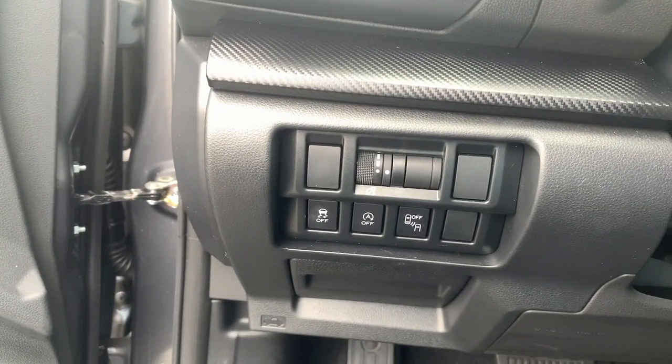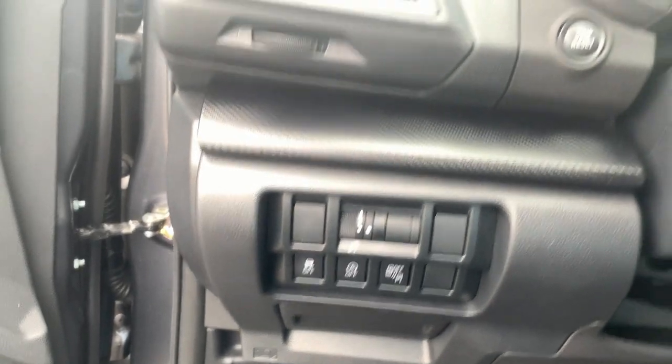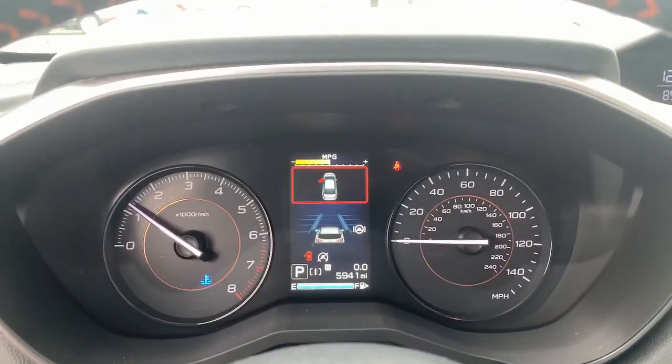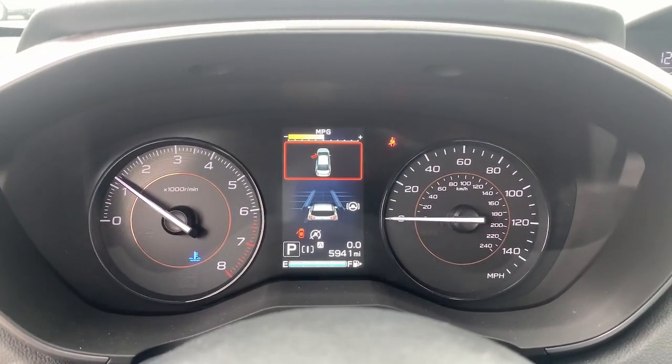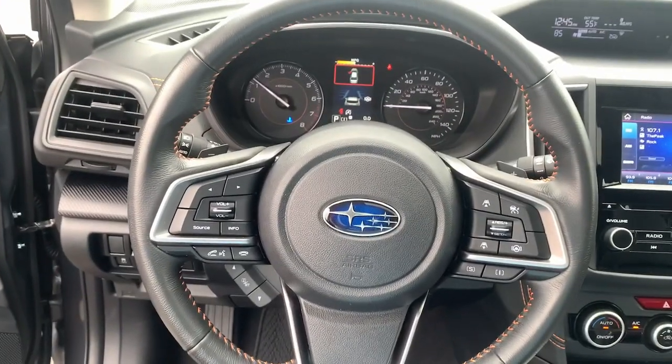These are just some of the great options this vehicle comes with: sunroof, moonroof, keyless entry, satellite radio, fog lamps, blind spot monitor, power driver's seat, aluminum wheels, heated front seats, electronic stability control, and intermittent wipers.